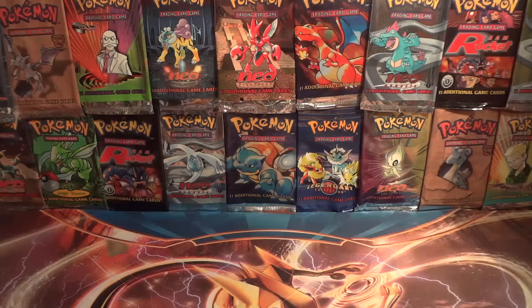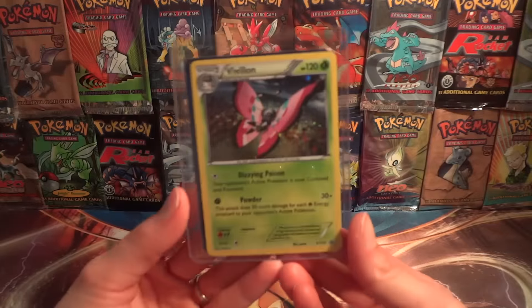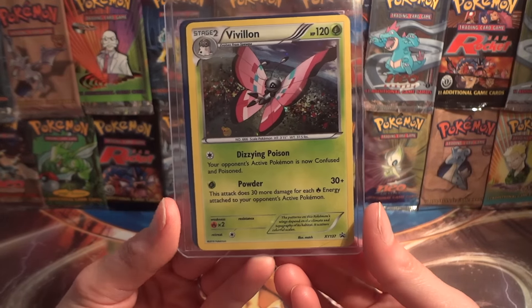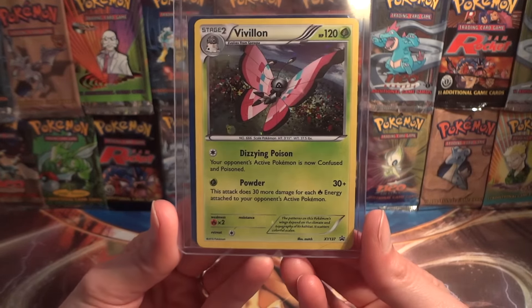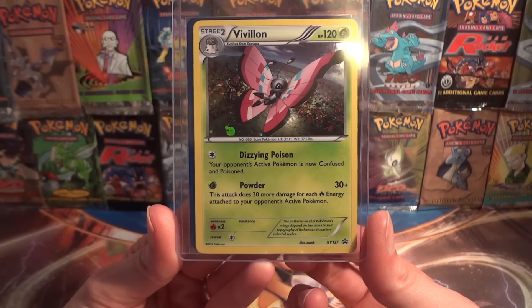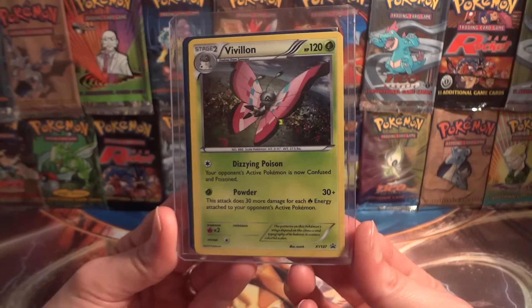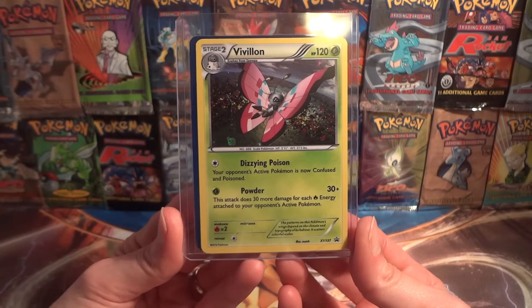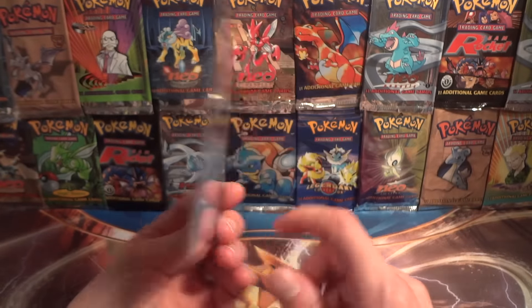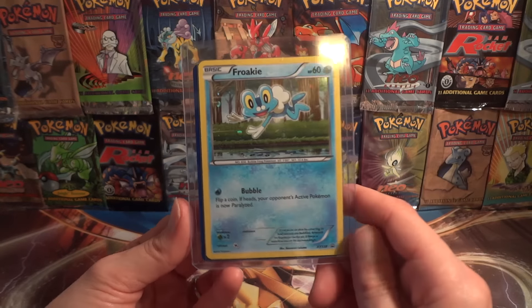And then these beauties. This one I actually received in an FCBM back at the beginning of the month — this is a mint Vivillon promo from the Fates Collide blister pack. Unfortunately both of the blisters I opened had damaged promos, so while I received one as an FCBM, I still needed a mint copy.